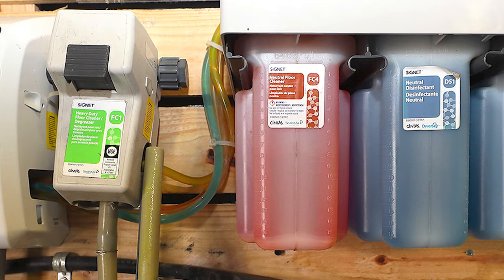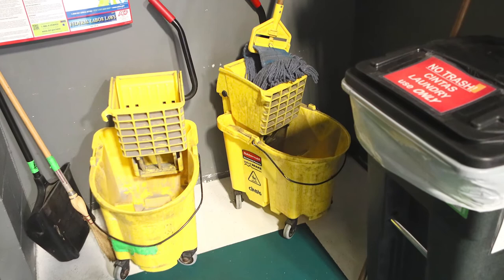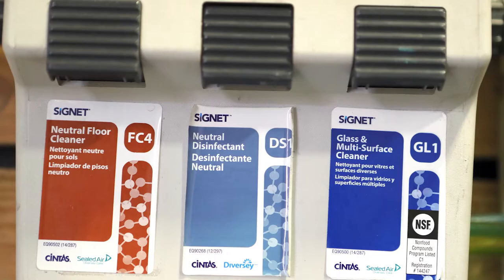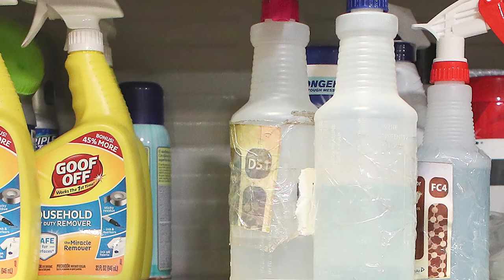We have a separate set of utensils just for restroom cleaning — that's the only place you can use those utensils, and don't use anything else in the warehouse in the restrooms. GL1 glass cleaner is used on office windows and bathroom mirrors. FC4 neutral floor cleaner is used for office floors. We have an odor remover fragrance used in the floor scrubber machine. DEF fluid is used in vehicle DEF fluid tanks. For air fresheners or antibacterial wipes, only use ones that we have approved with SDS sheets.